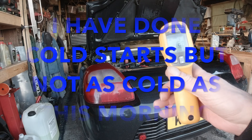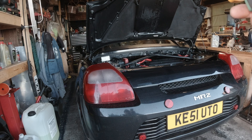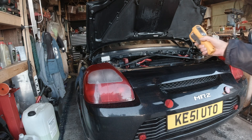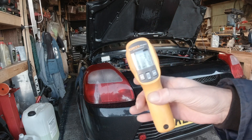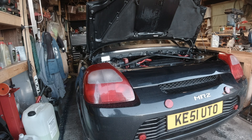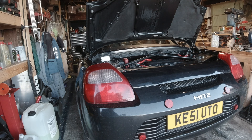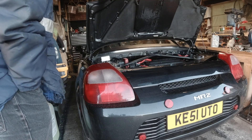Admittedly it's not as cold in the garage. We've got 2 degrees on the car — engine's 2.1 degrees. So it's still pretty cold, but it's out of the frost. Let's see if she starts — she should do.